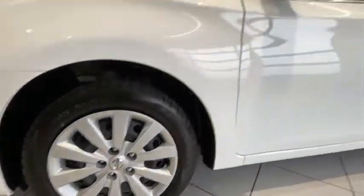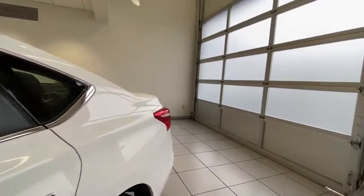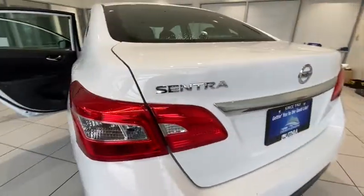Rear defrost, passenger airbag, electronic stability control, bucket seats, child safety locks, power door locks, MP3 player, power windows, side head airbag.